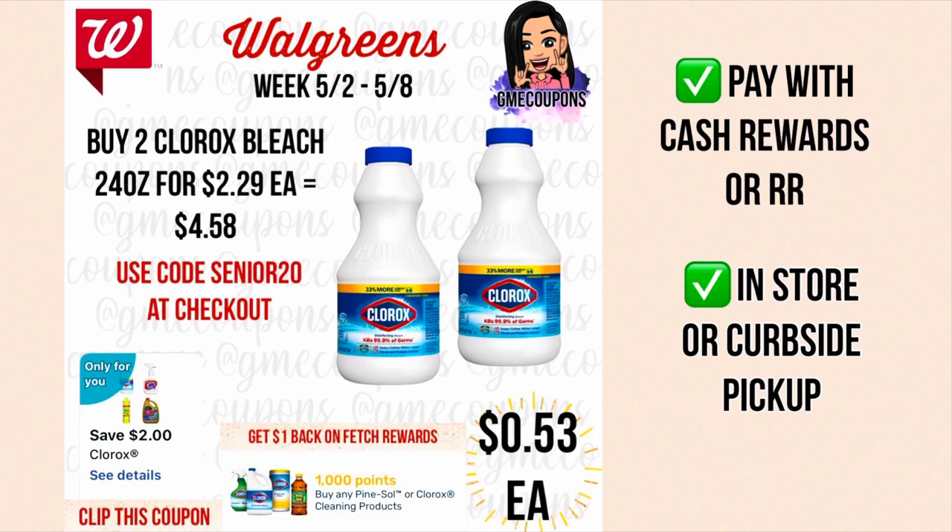On the Clorox bleach 24 oz for $2.29 each, when you buy two your total is $4.58. We have a two dollar off of two 'Only for You' digital coupon — only on select accounts — making it $2.58. Use code SENIOR20 for an additional 51 cents off, and scan your receipt on Fetch Rewards for a dollar back, making it just $1.07 or 53 cents each. You can pay with cash or register rewards, and do this in store or curbside, though in-store prices may vary and the code can't be used in store.